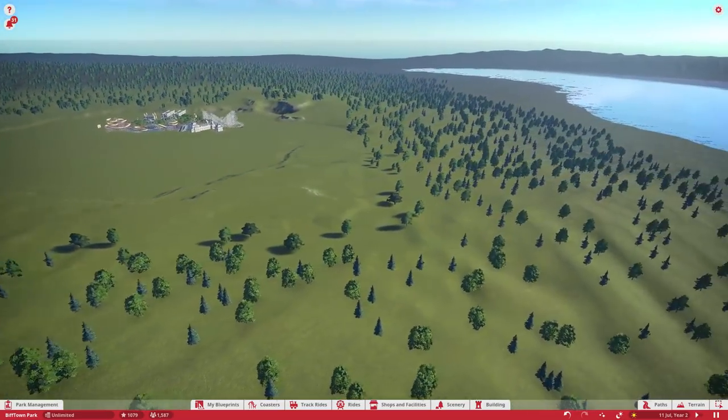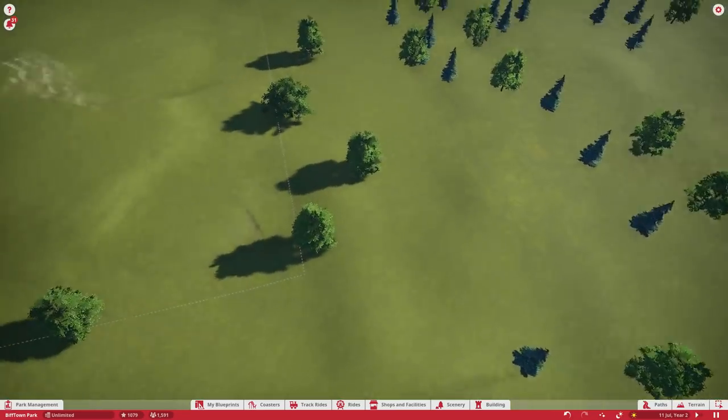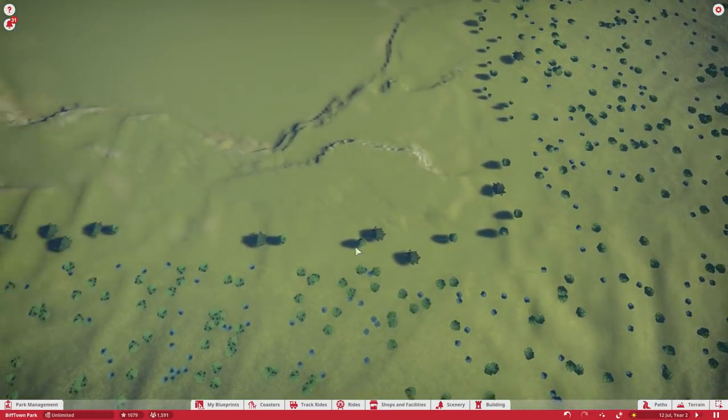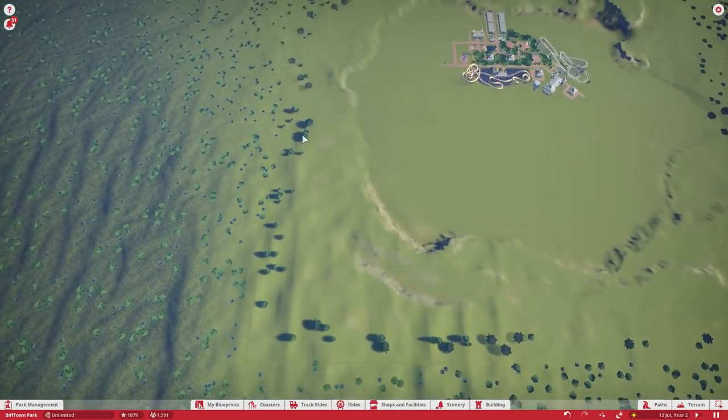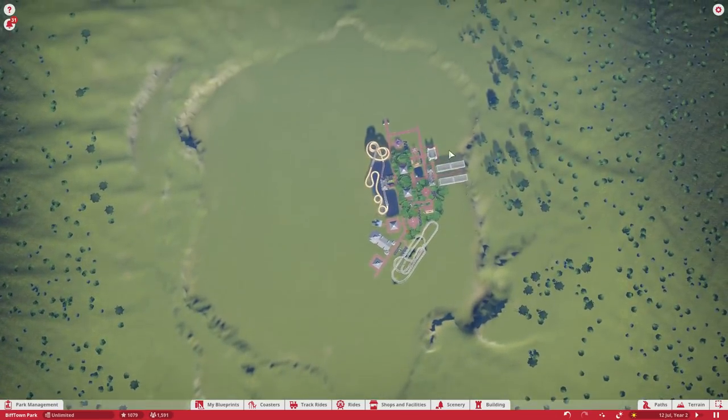I'm assuming I can build on this entire area. There's no sort of limit on where I can build — there's nothing showing up. Oh, there we go, yeah — there's a white line there. I just saw it. So it's pretty big — it goes up to... you can see the natural divide now, the different colors of the trees.